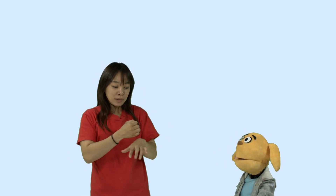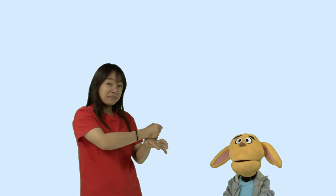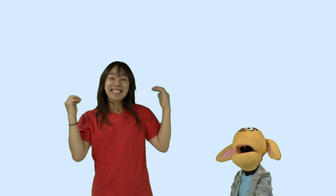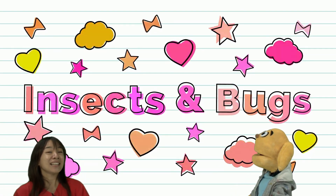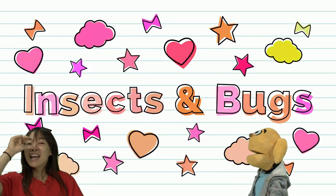Today let's see and talk about what are these? Ants. Good job. Are you ready? Yeah. Say 'show us please.' Show us please. Everybody look! What insect do you see? Insects and bugs.